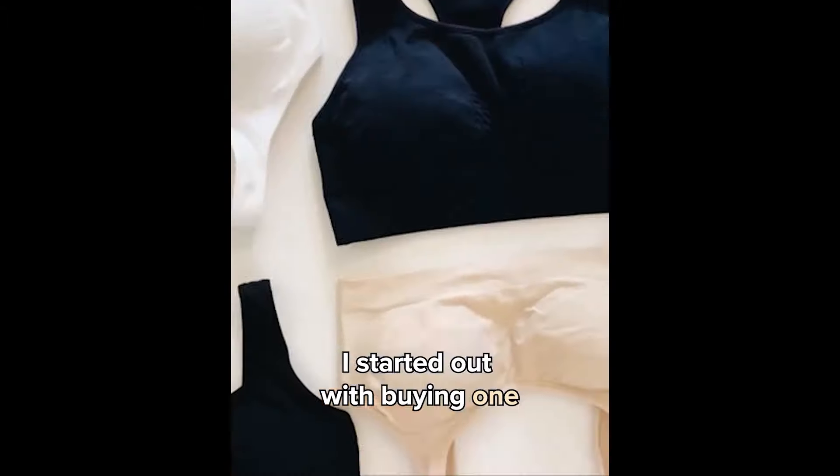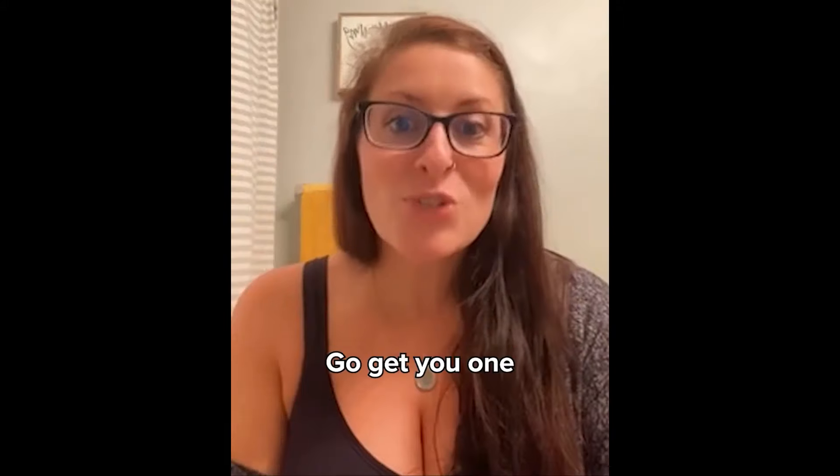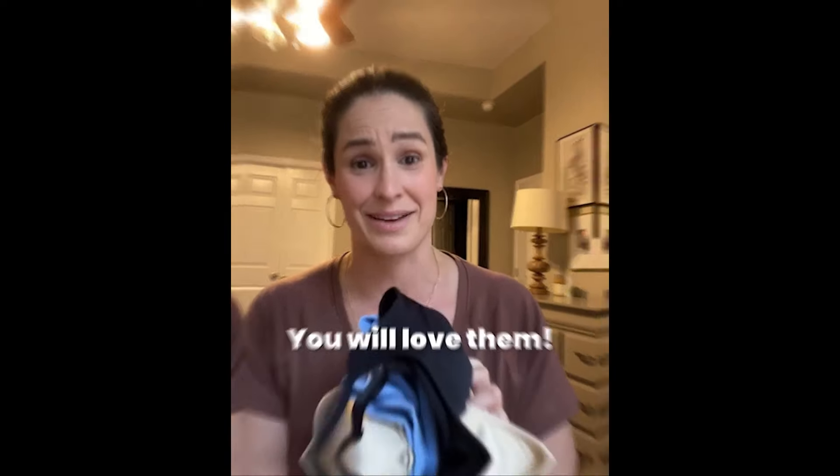I started out buying one, then I got two, now I have five hundred — just kidding. This is literally all that I wear now. Go get you one. Tell your mom, tell your sister, tell everybody. You will love them.